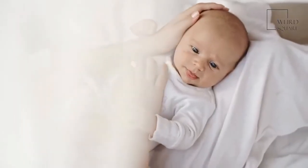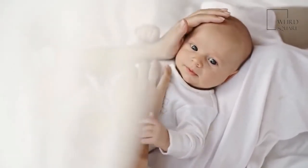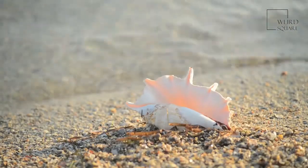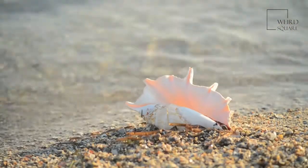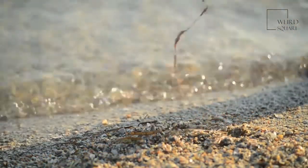As soon as the baby barnacle has fixed itself onto something, it is generally there for the rest of its life. Barnacles are filter feeders, also known as suspension feeders, that feed on food particles that they strain out of the water. The shell of the barnacle is made up of a number of plates, usually 6, with feathery leg-like appendages that draw water into their shell so that they can feed.